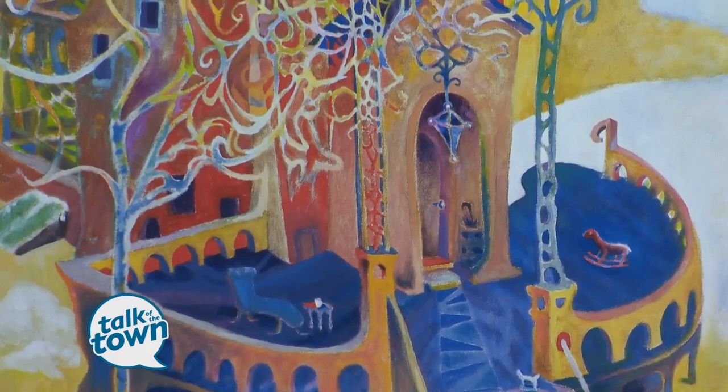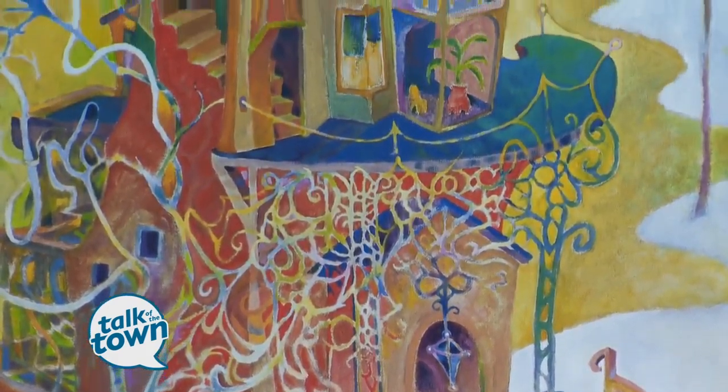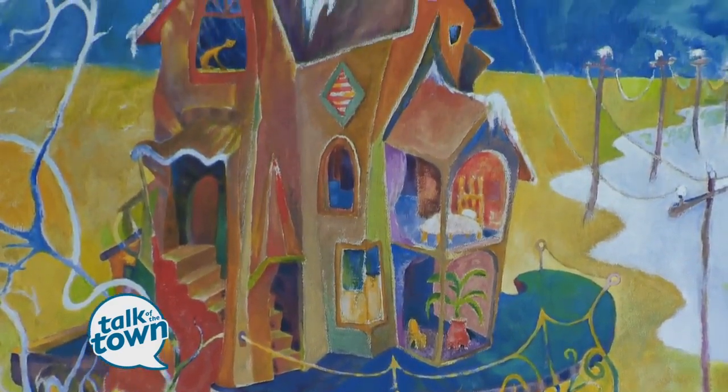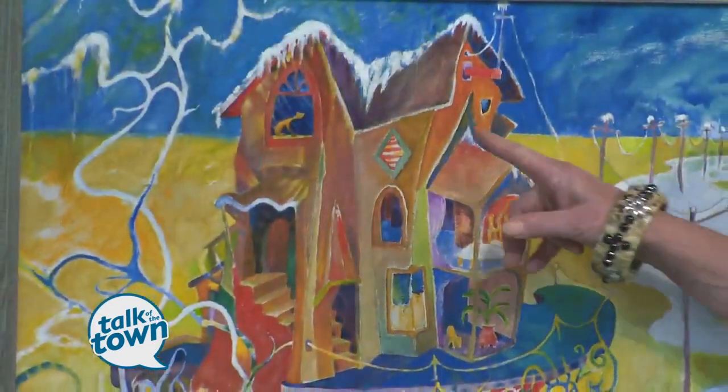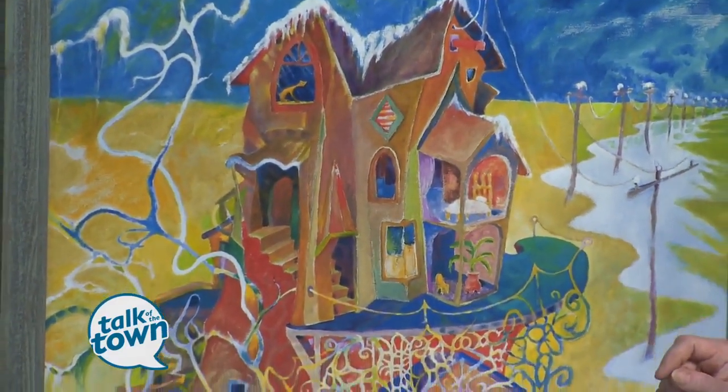Each picture tells a story, and this one is really fascinating. This is reminiscent of the house he grew up in in Springfield, Massachusetts. It's got a lot of detail in it, and if you notice, up in the corner is a cat sitting in the window. Whenever you see that cat, it's Dr. Seuss himself.